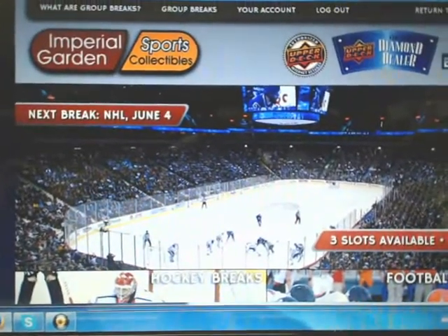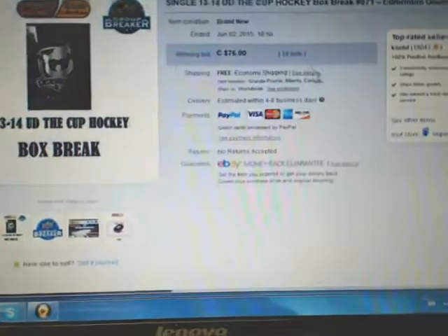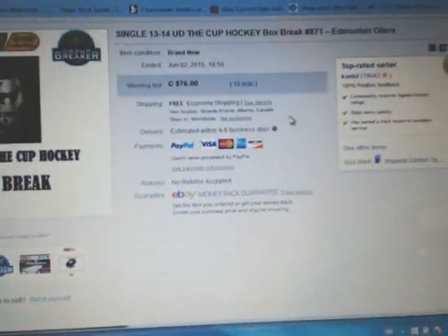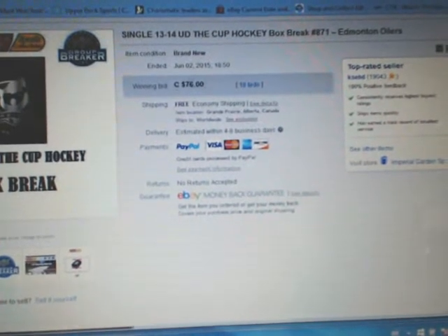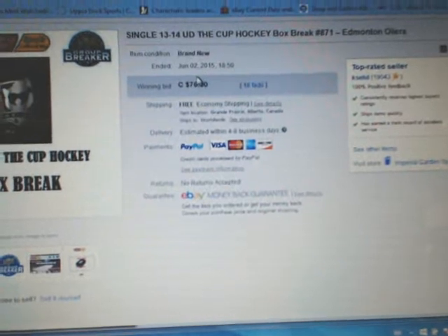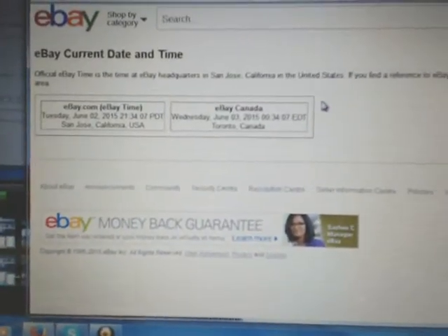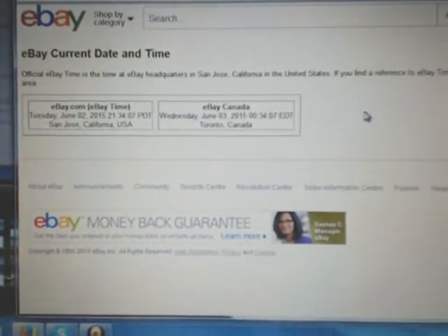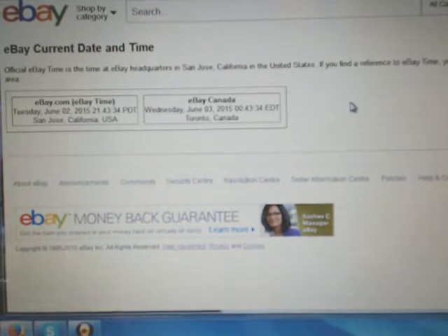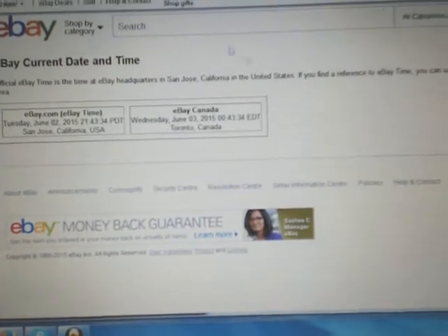Hey everybody, welcome to Imperial Garden Single Box Break number 871 of 1314 Upper Deck the Cup. The last one in the break was Damon Toilers on June 2nd at 6:50pm Mountain Standard Time. It's currently Wednesday, June 3rd at 12:43am Eastern Time.